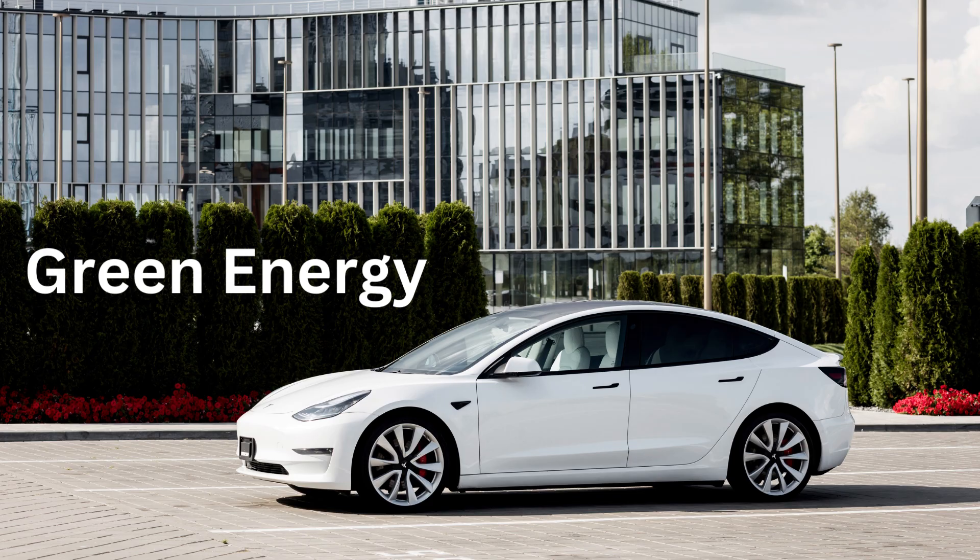G for Green Energy. Tesla cars are good for the Earth because they use clean, green energy.